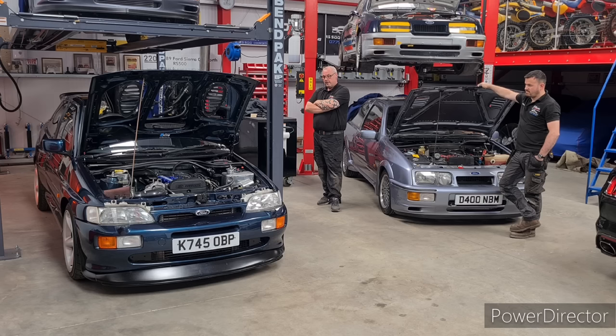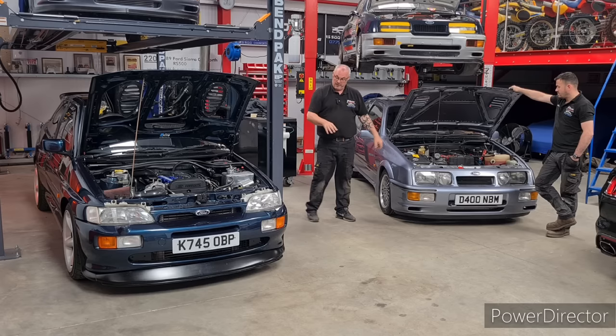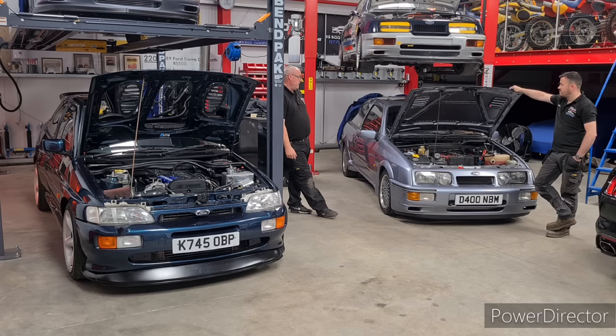In my opinion the Escort Cosworth was the last of the proper RS cars. The Focus RS is nice but completely different - I don't think they're one-off body shells. The Mark 2 has got flared arches on it but underneath the arches you just take the quarters off, whereas this car has a completely different floor pan and everything. When you lift the bonnet on both cars and look, unless you really know what you're looking for they look almost identical - the turrets and everything are exactly the same. Very very similar cars but incredibly different.